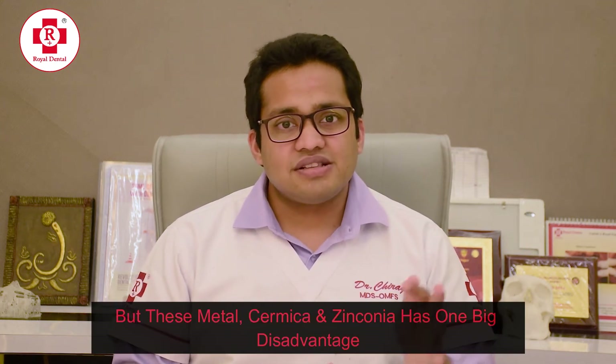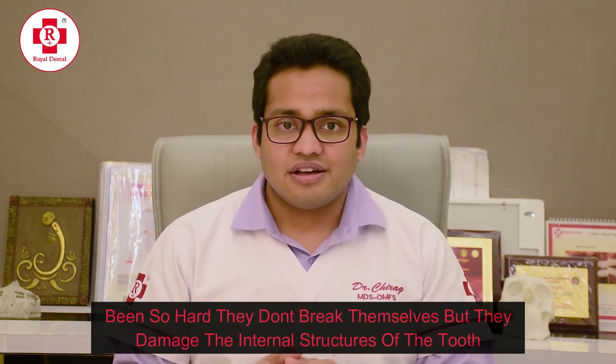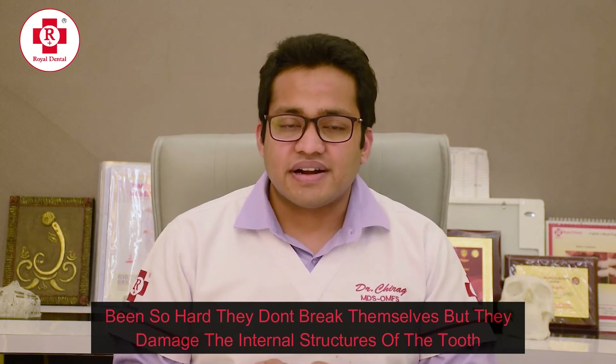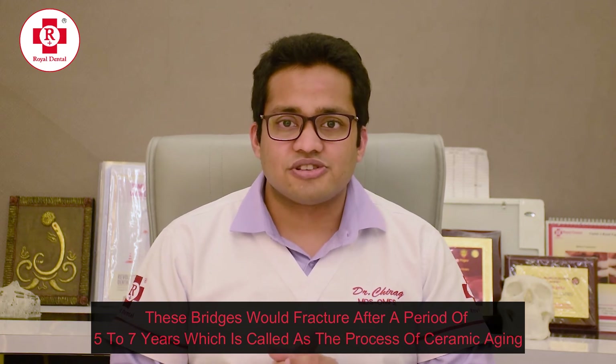But these metal, ceramic, and zirconia have one big disadvantage. Being so hard, they do not break themselves, but they damage the internal structures of the tooth. Not only that, they also apply an excessive amount of force on the bone, which would then damage the bone as well. These bridges could fracture after a period of five to seven years — a process called ceramic ageing. And when these bridges used to fracture, there was no other alternative but to make new bridges, because these bridges are nearly unrepairable.